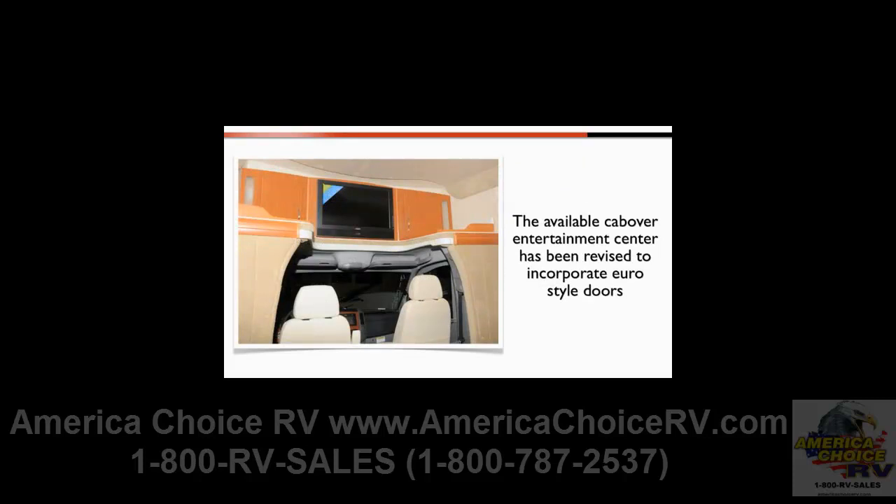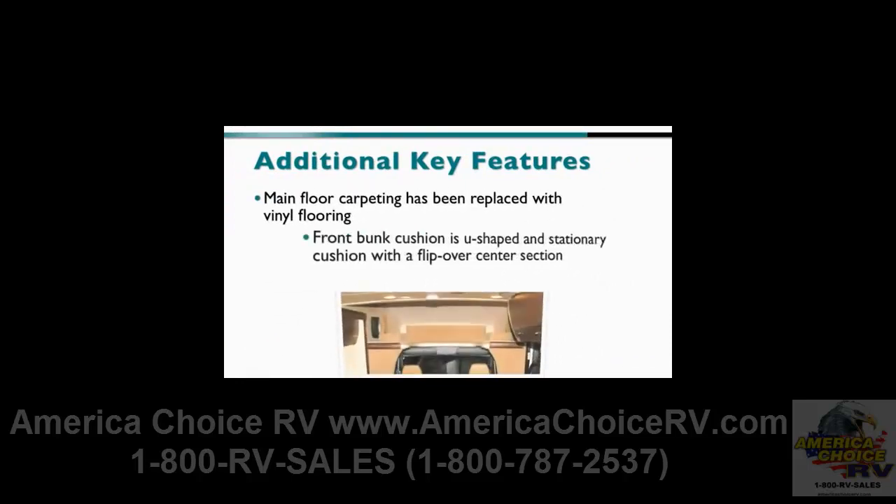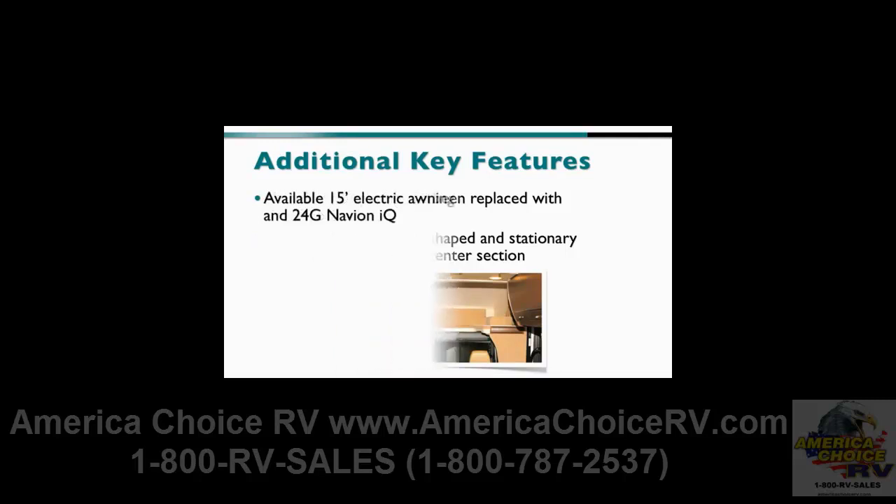Also on the inside, the main floor carpeting has been replaced with easy-to-care-for vinyl flooring, and the stationary front bunk cushion is U-shaped and has a flip-over center section for easy living area-to-cab access. On the outside, the available electric awning has grown to 15 feet on the 24J Navion and 24G Navion IQ. The 24K features an available 12-foot 6-inch electric awning.